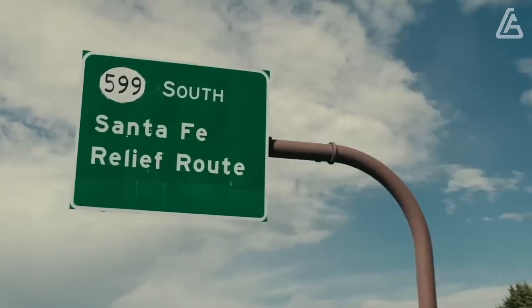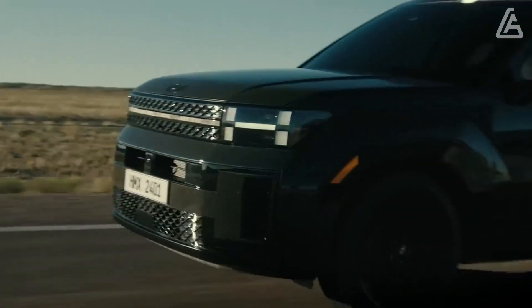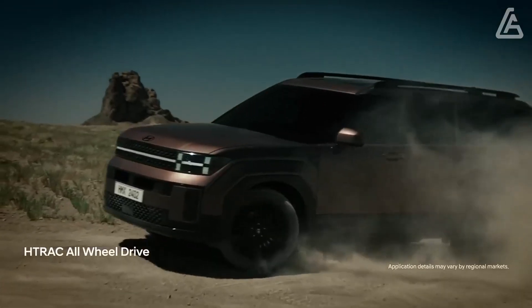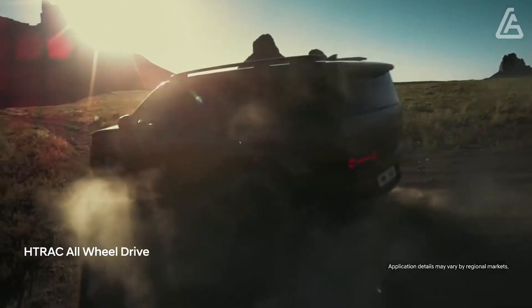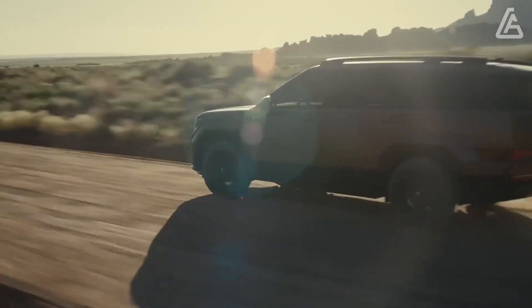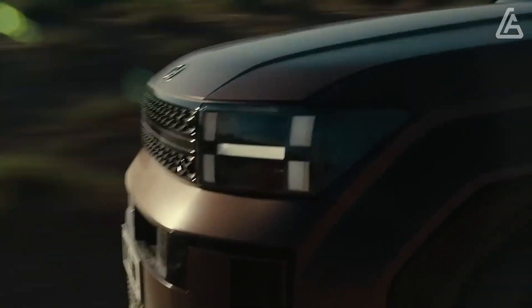Hyundai lists the weight of the larger three-row Santa Fe at approximately 4,750 pounds, which is considerably more than the last generation we had on our scales at 3,858 pounds. We anticipate that will have a meaningful impact on its performance.